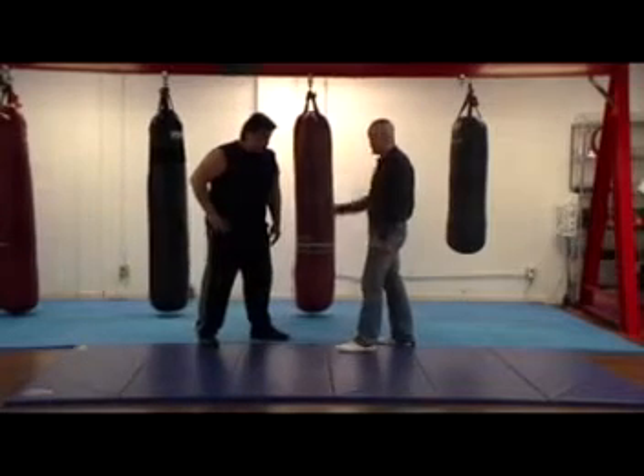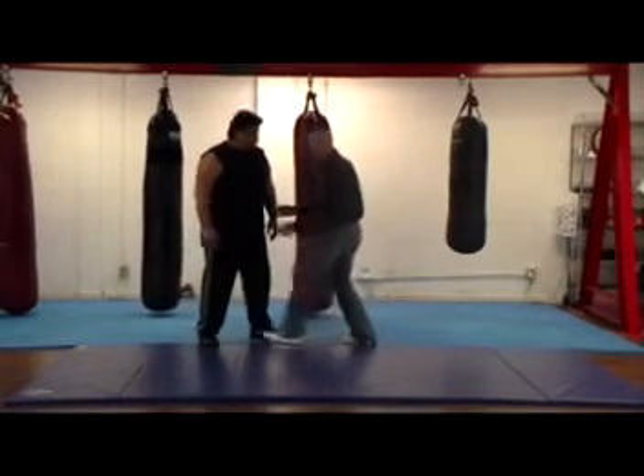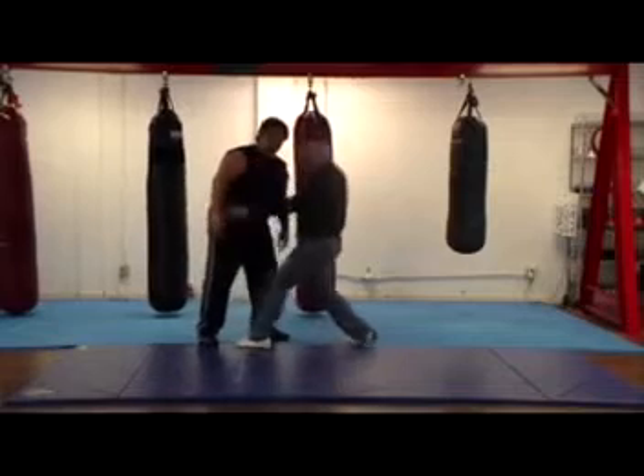Now the first one we want to look at — and he just kind of let the cat out of the bag — is coming up underneath him with the hands.